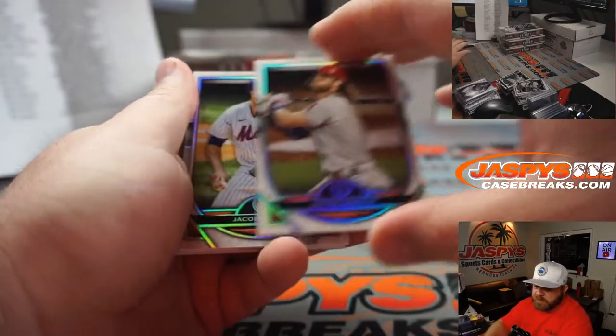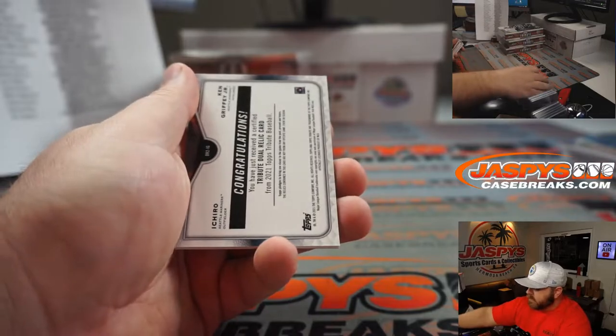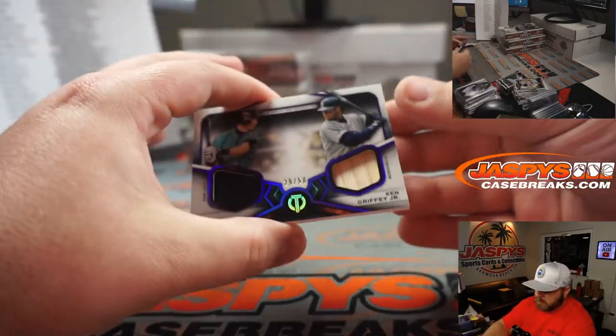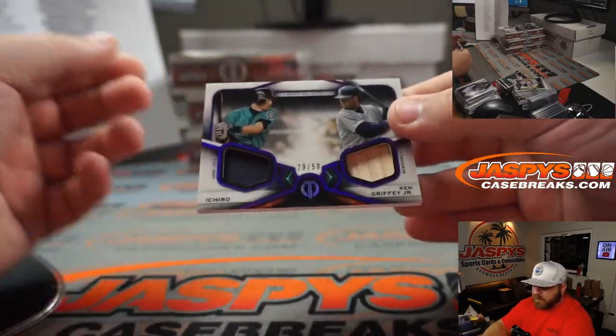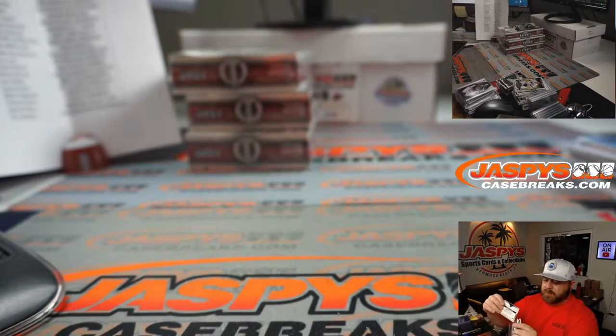Bryce Harper for the Phillies — Adam Schwarzman. Jacob deGrom for the Mets — Robert Zwickas. And Griffey and Ichiro, 29 out of 50 for the Mariners — John Plotz. Beautiful dual relic there. First three boxes, halfway done.